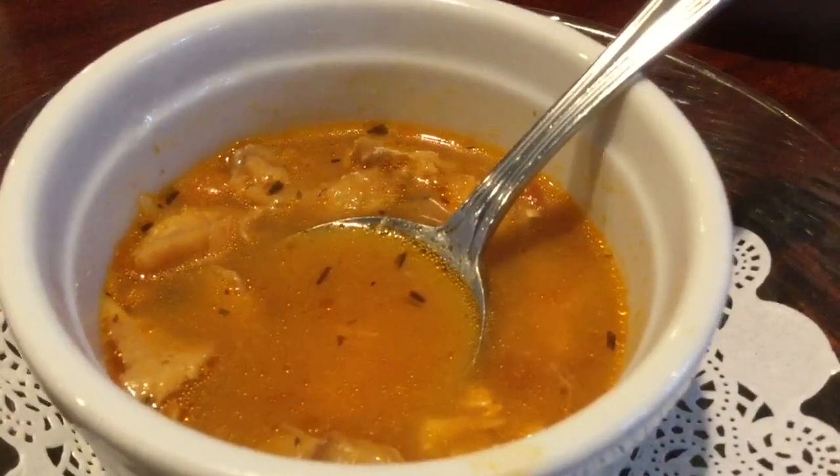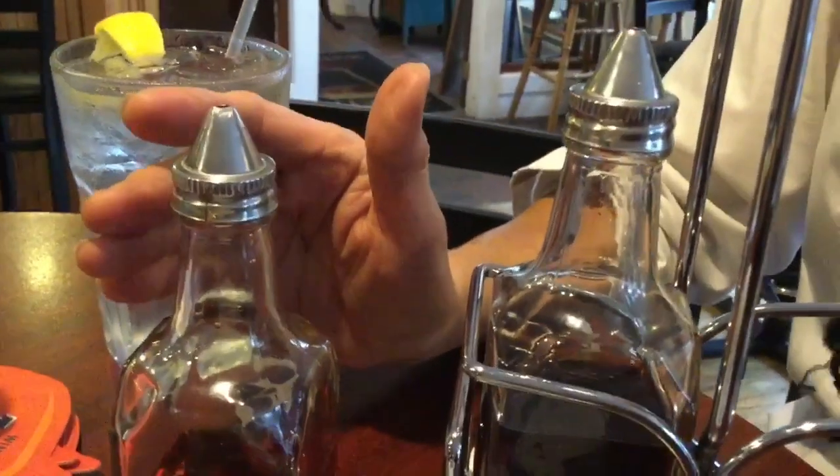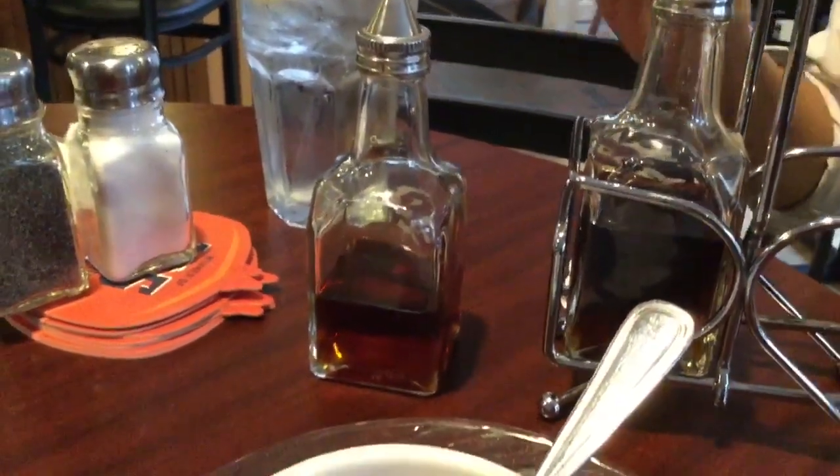Had we been in Bermuda, we'd be using grouper or hogfish. We use sherry peppers, which is a bit of a spice, and we also use a Gosling's Black Seal Rum, which is a Bermudian rum, for that little bit of sweetness.